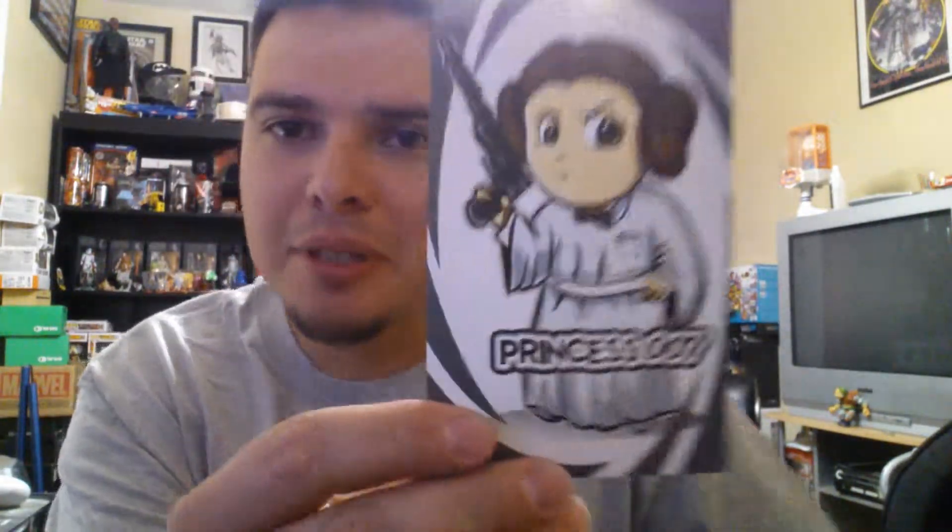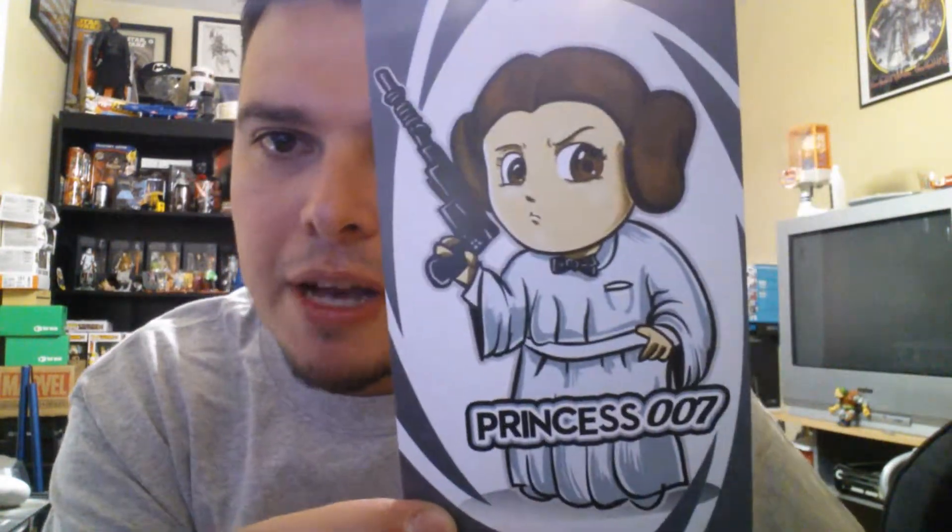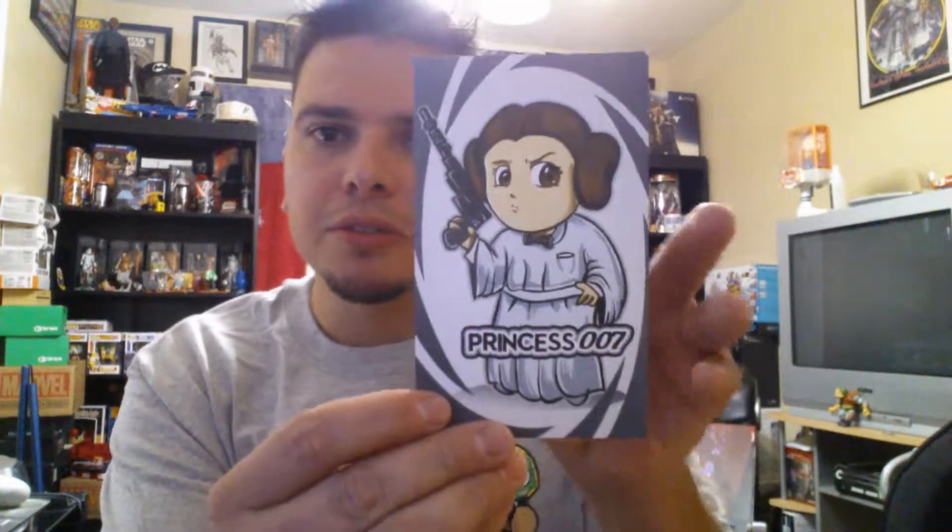What is this? It's Princess Leia as 007 — a magnet. That's pretty cool. I'm a huge Star Wars fan and it's Princess Leia matched up with 007, so it's Princess 007. That's cool.